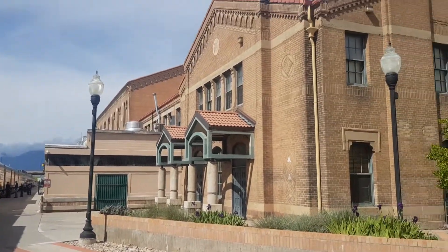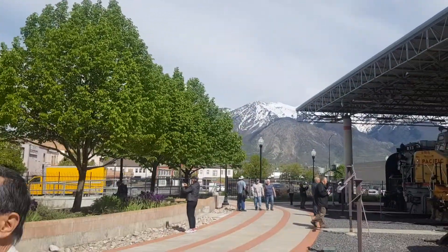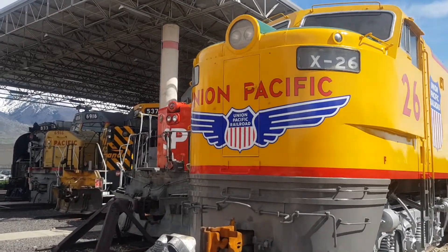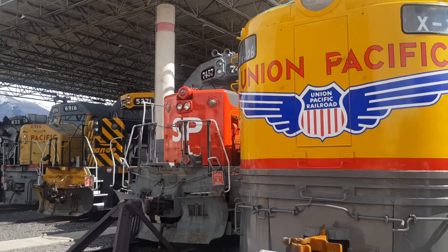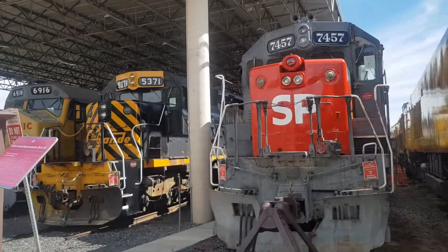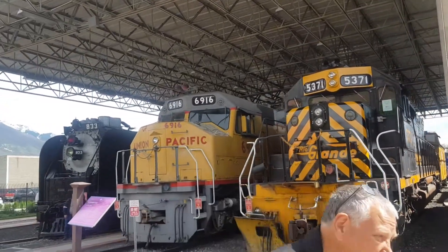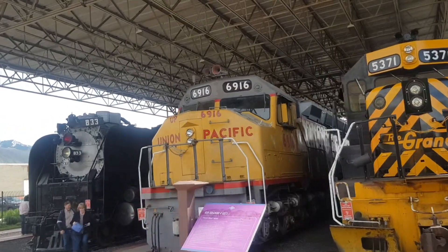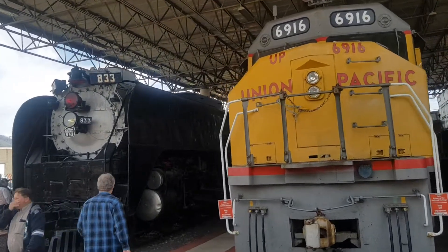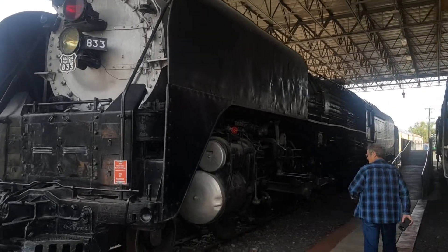This is Union Station. On the 9th there will be heaps of people here. These are such a big locomotive fleet. We will just walk down this way past 8.33.